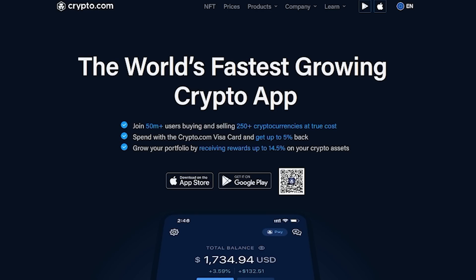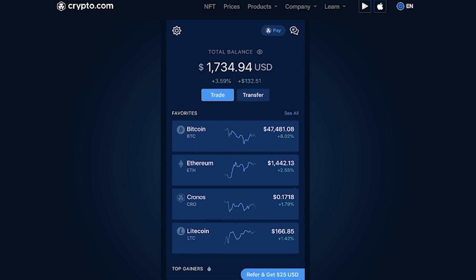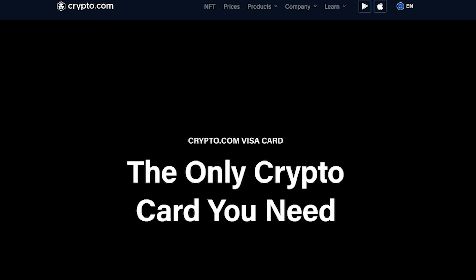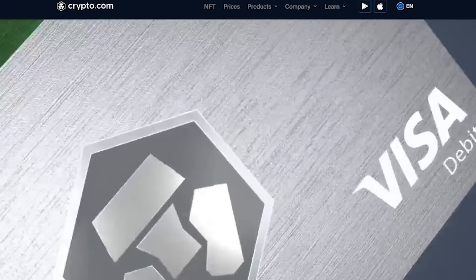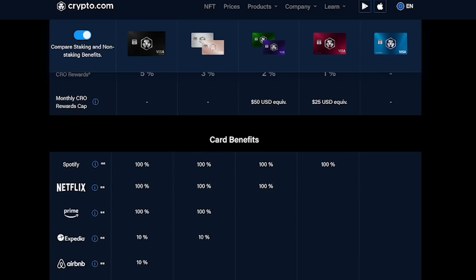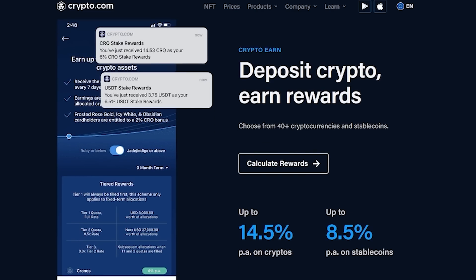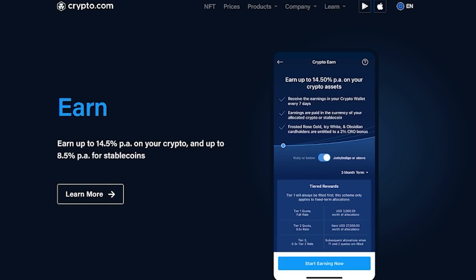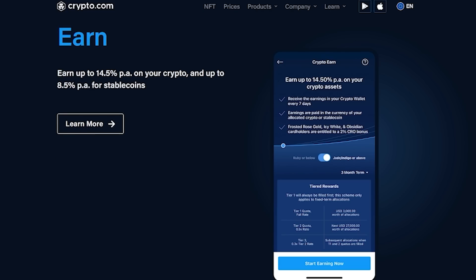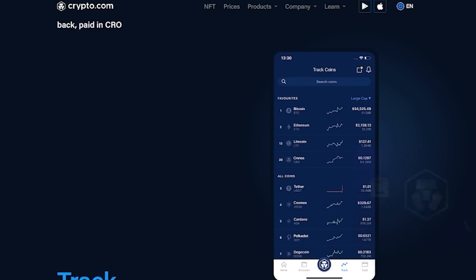Before we continue, I want to take a moment to thank today's sponsor, Crypto.com. Crypto.com is a centralized exchange where you can buy and sell 250+ cryptocurrencies with 0% fee crypto trading. They also offer a crypto Visa debit card which allows up to 5% cashback on purchases, and perks like access to airport lounges, Netflix, Amazon Prime, Spotify, and more. Crypto.com also offers trading and staking to earn additional revenue, plus rewards up to 14.5% on your crypto assets. Join 50 million plus users via the referral link in the video description below.